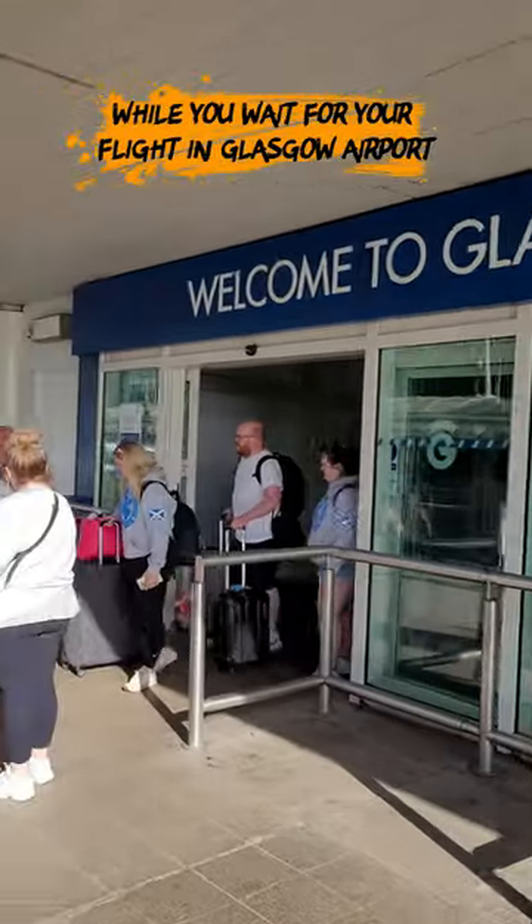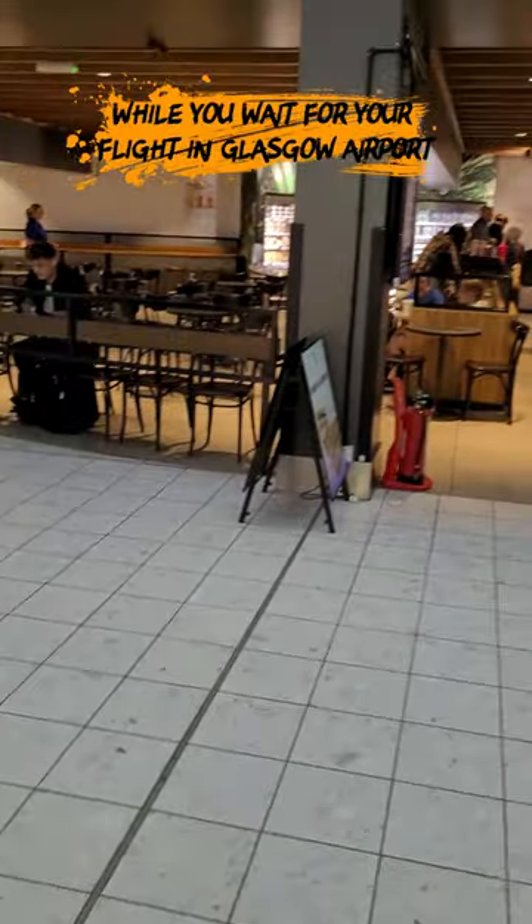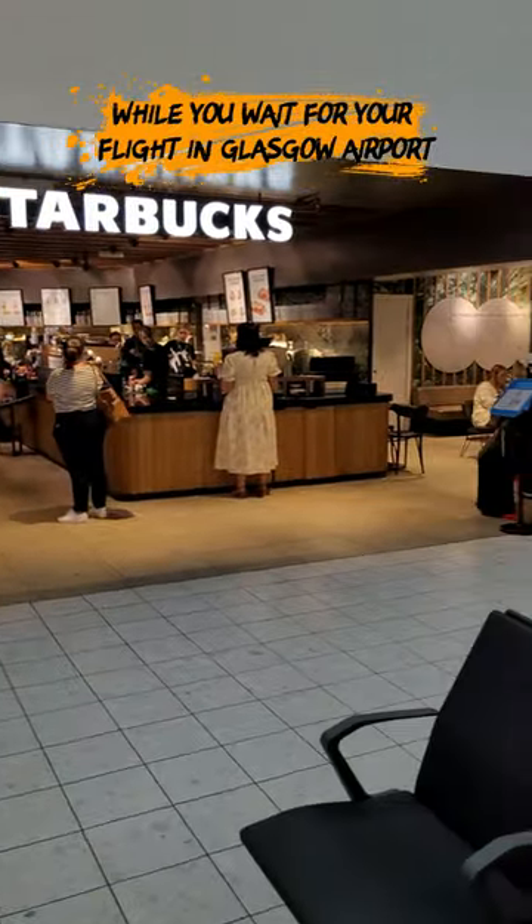What is there to see and do while you're waiting at Glasgow Airport? Well, the first thing and the most important thing you need to know is once you get through security, there's a Starbucks.